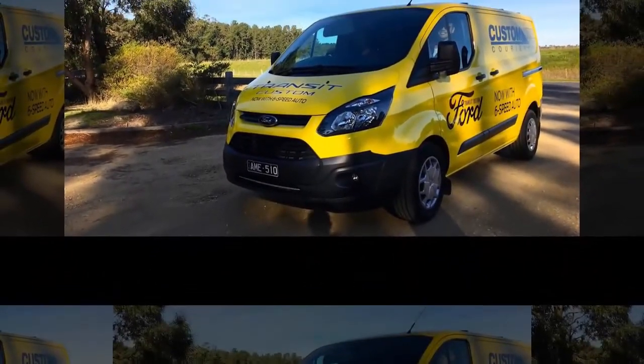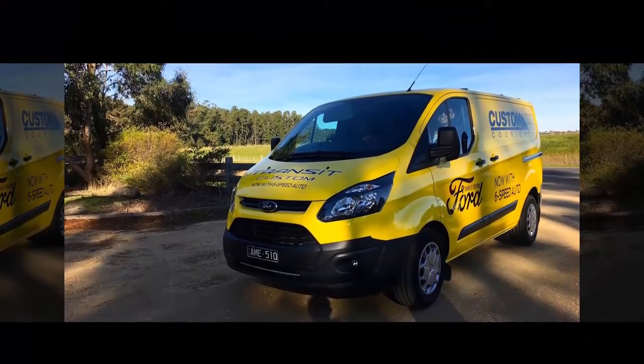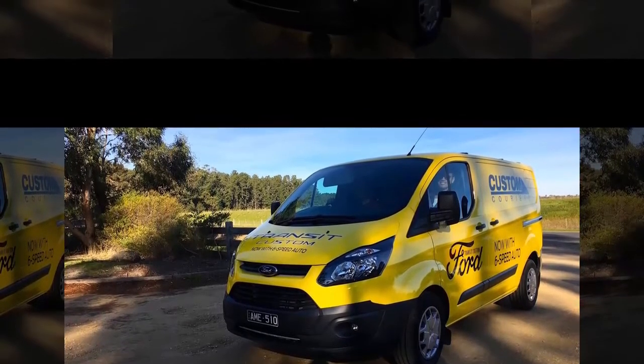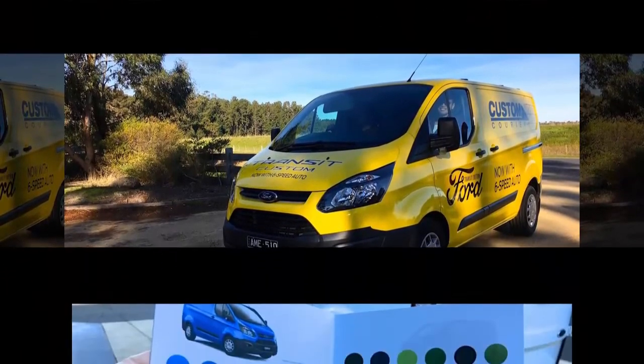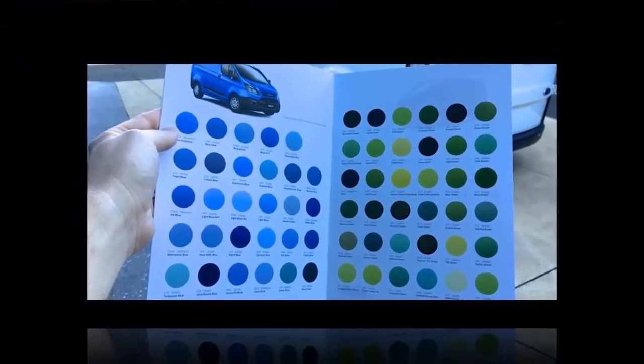It's not even down to the new engine under the bonnet. It's all about the transmission for the updated Ford Transit Custom, which for the first time ever is available with a 6-speed automatic. Van drivers, rejoice!